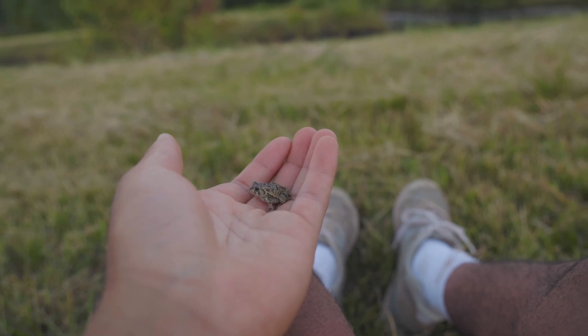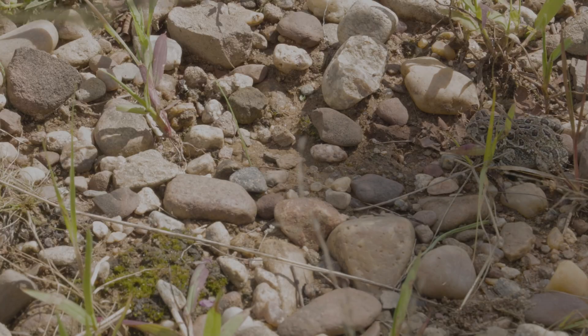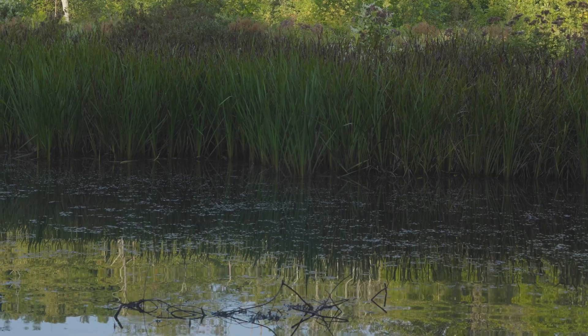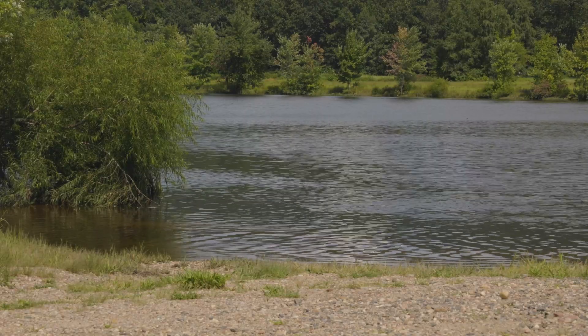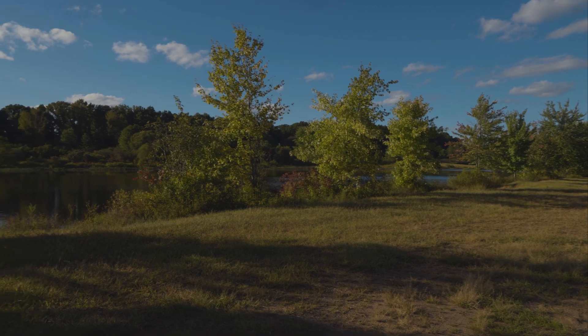This tiny, warty, grumpy looking amphibian is the Fowler's Toad. They can be found in a wide range of aquatic habitats all over the eastern United States. Where I live in Connecticut, they tend to be found on sandy soils at the edges of water bodies.